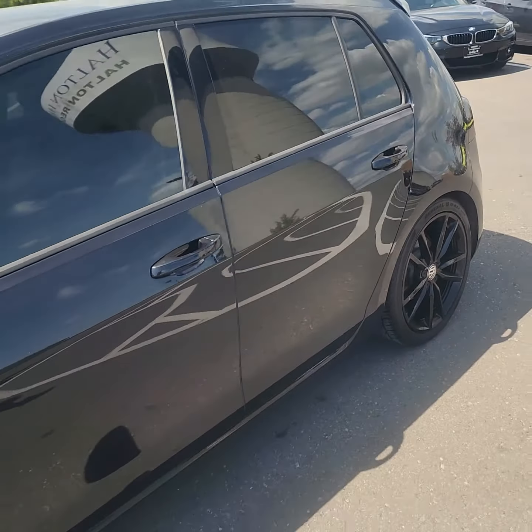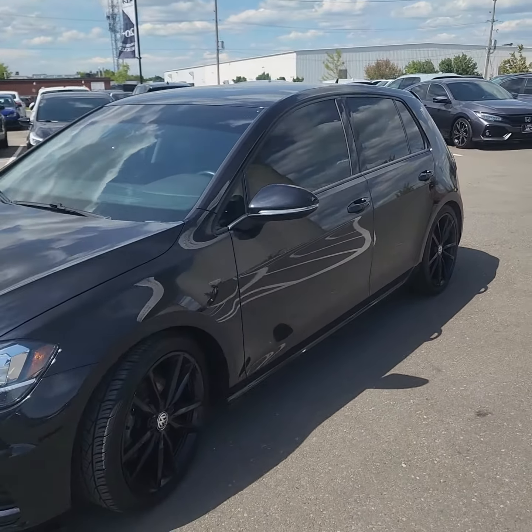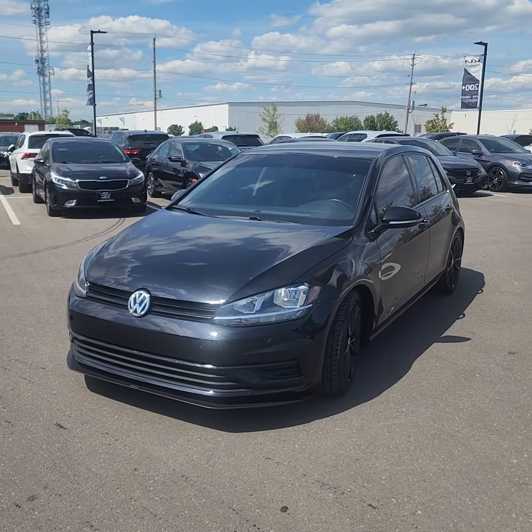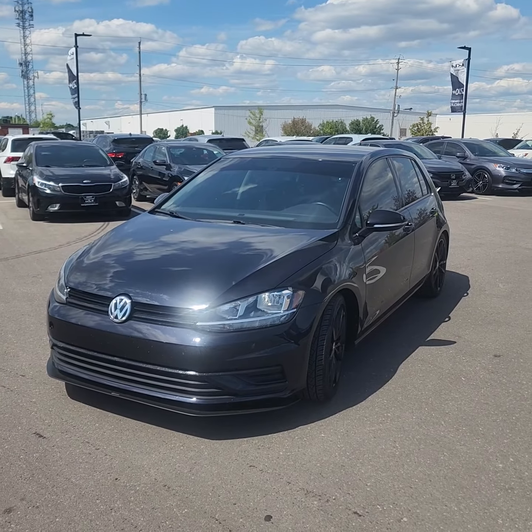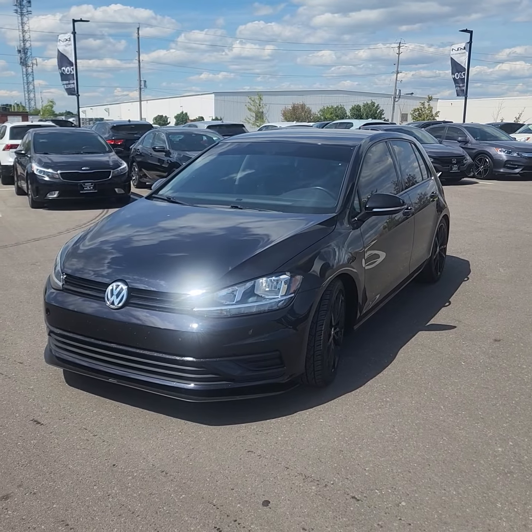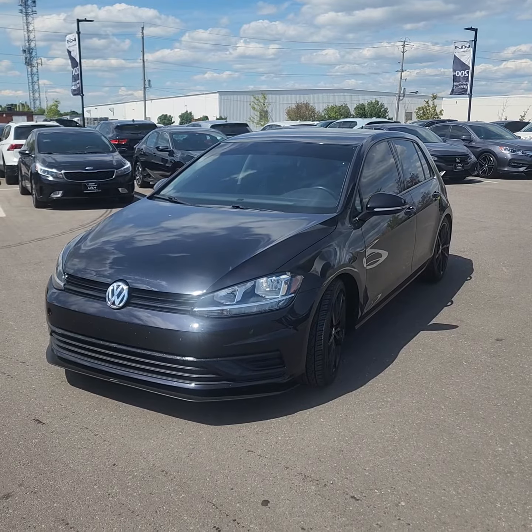So again, just a quick little video. 2019 Volkswagen Golf down here at Georgetown Kia. My name is Ian Rain. If you have any questions or concerns, please feel free to give me a call at 416-938-0222. Have a great day and thank you again for your inquiry.